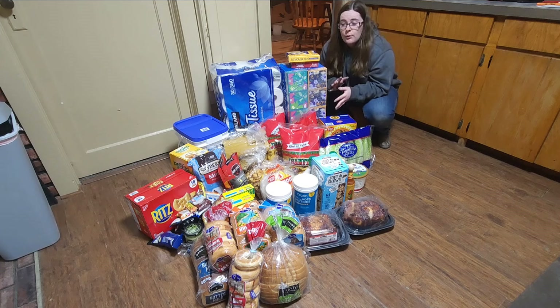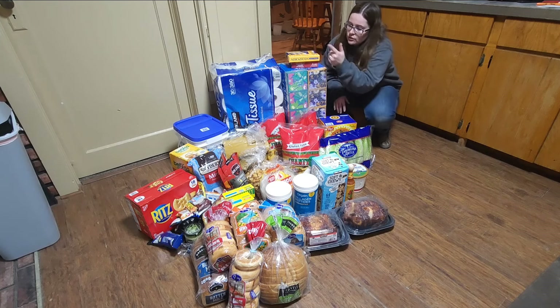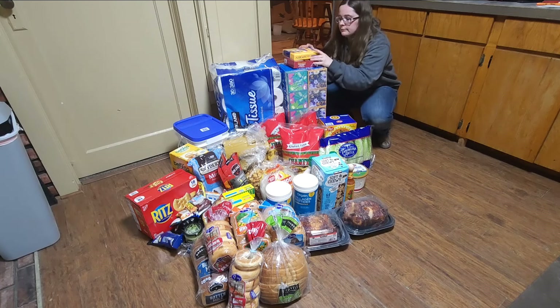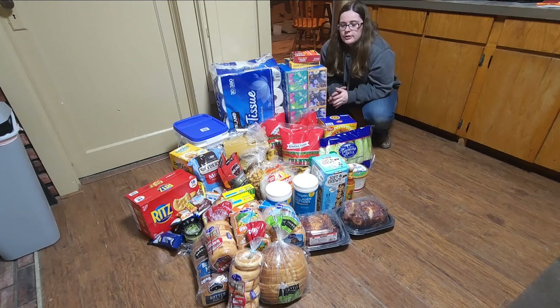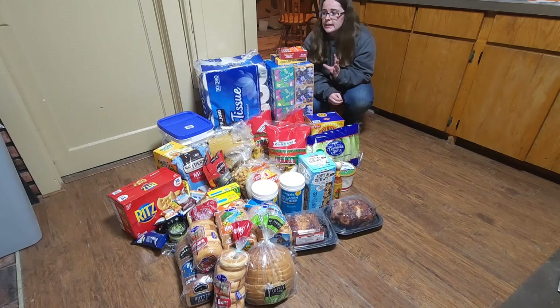$150 of that was basically for home essentials and dog food. $70 was for dog food and then about $80 for home essentials like laundry detergent, toilet paper, Neosporin, cortisone cream, and tissues. So I'm going to go over everything I got and what I spent at each store. In total I spent about $230 in food and $150 in household essentials and dog food.